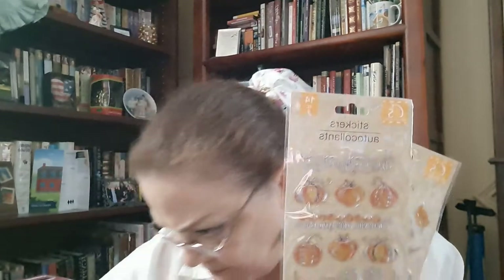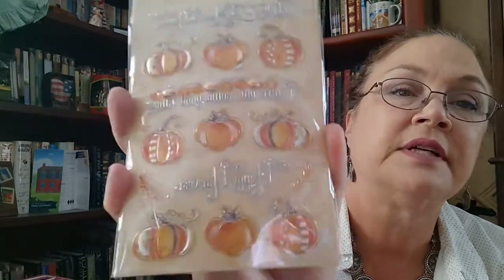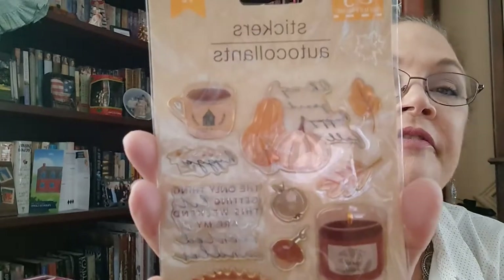I did pick up some stickers. These say 'Believe in the Magic of Harvest,' 'Carve Out Some Good Times,' and 'Happy Harvest.' I like those. And then I bought two of these — I love the candle, the pie, the cinnamon buns. The wording says, 'The only thing getting lit this weekend are my scented candles.' That's cute. And it says, 'Oh my gourd, happy fall.' And then, 'Let's stay home.' There's one good thing that came out of the pandemic — people appreciating home more, doing things with their family more.